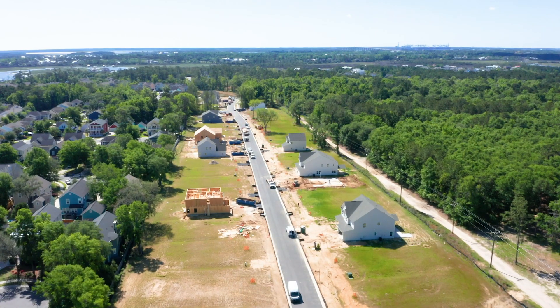Creekside at Beresford is your opportunity to own an affordable, brand new home in one of Charleston's fastest growing areas. What would your future look like here? Just wait.